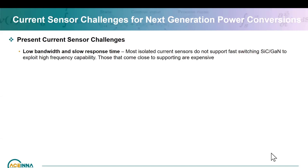One challenge is that most current sensors suffer from low bandwidth and slow response time. They were fantastic for IGBT solutions, but as the changeover happens to fast-switching silicon carbide and GaN, those low bandwidth and slow response times are not adequate. Some current sensors in the market already have higher bandwidth, but they tend to be more expensive to get that bandwidth along with response time and accuracy.